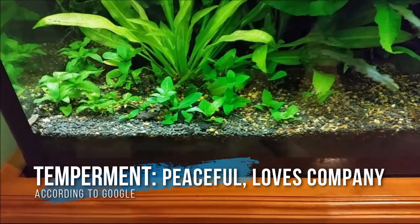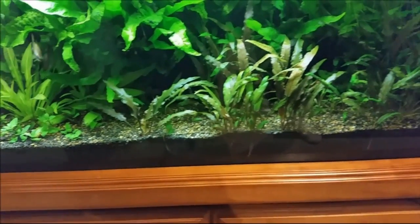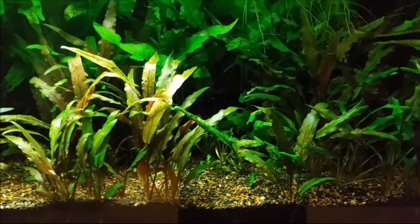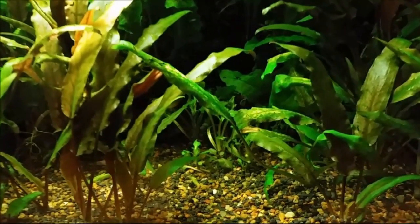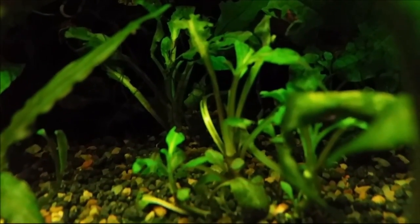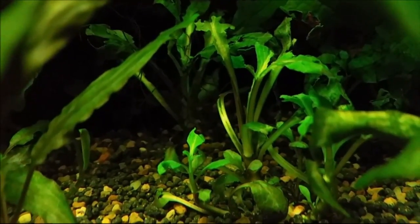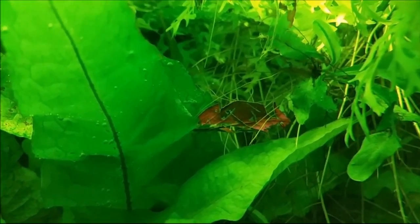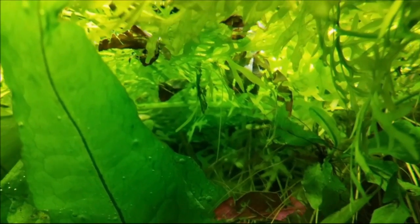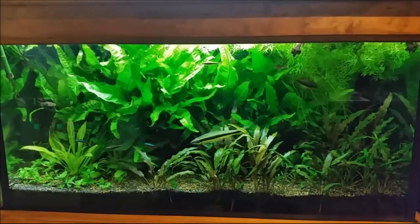Clown loaches have personality — they will come up and be hand-fed if you hold food at the top of the tank. They are just glorious, gorgeous fish. They can be kept with super large cichlids over a foot in size, with African cichlids that are very aggressive, and they'll hold their own and mix in. They can mix with very fast schooling fish like tiger barbs. Tiger barbs might nip the fins of other fish, but clown loaches fit in with tiger barbs quite easily — they're fast enough to be with fast fish, gentle enough to be with slow fish, and can be with big cichlids or little tiny tetras. The range of fish they can be kept with is one of their special joys.